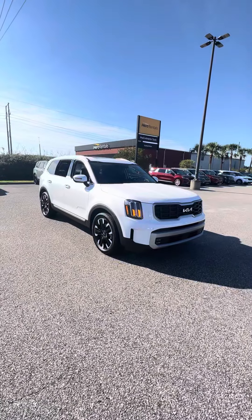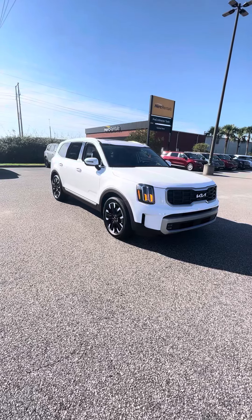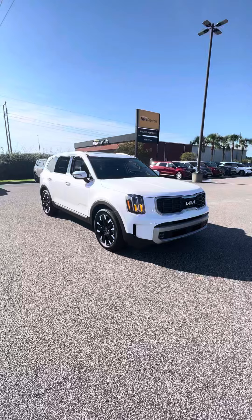Boom! What's up, Myrtle Beach and the world! This is the wonderful 2024 Kia Telluride SX Prestige in Glacial White with the black interior.